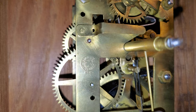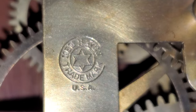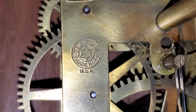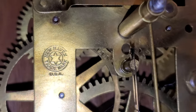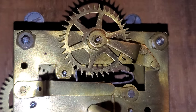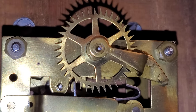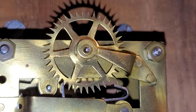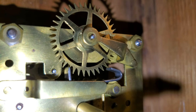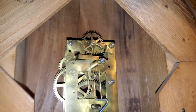The movement is by New Haven — that is their trademark there. This uses an anchor escapement, also known as a recoil escapement. As you can see, the escape gear is recoiling slightly. That's why they call it a recoil escapement.